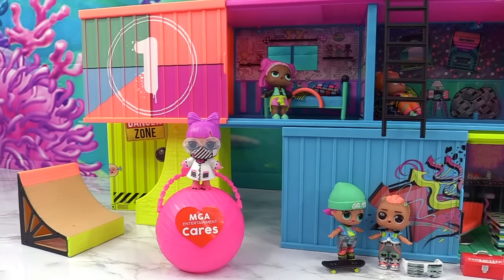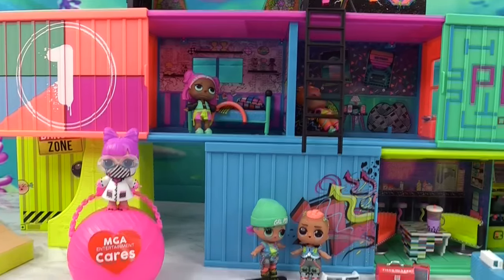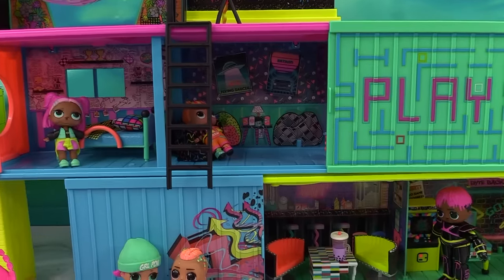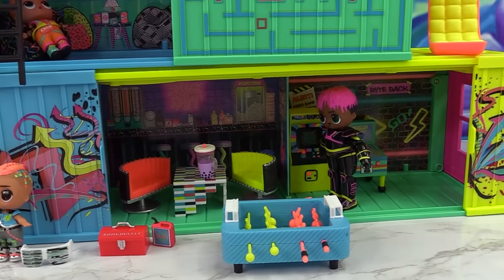So what do you guys think of the brand new LOL Surprise Clubhouse? Pretty cool, right? I think it's pretty awesome — neon and colorful, and I love the gaming vibe they have. Along with the arcade heroes and the MGA Cares doll, I think we are in for some very special surprises from MGA.